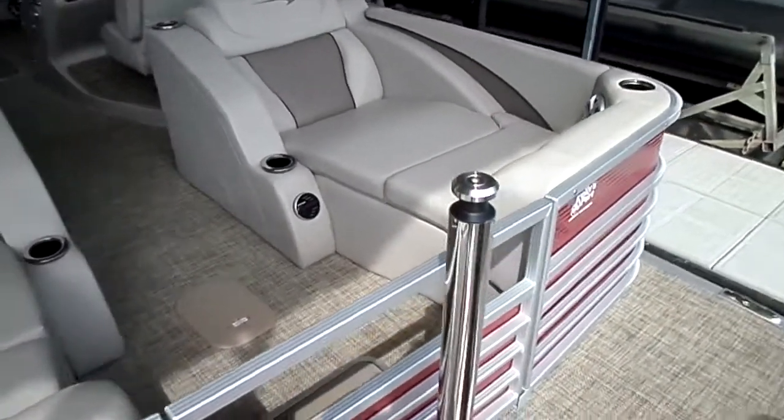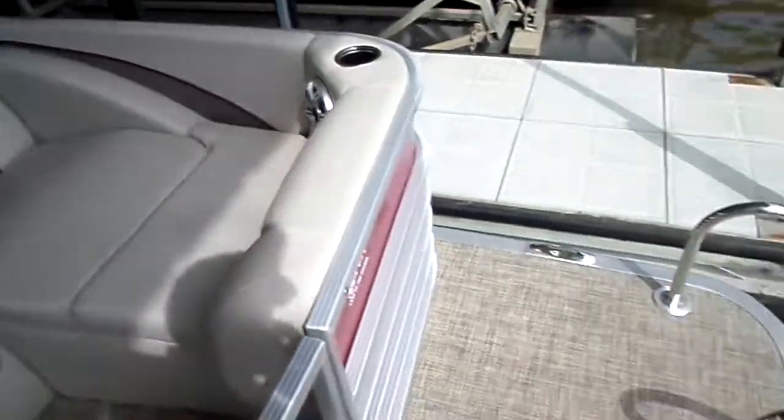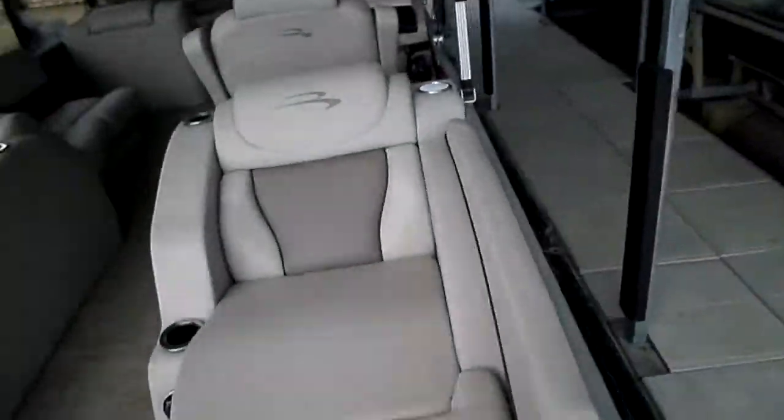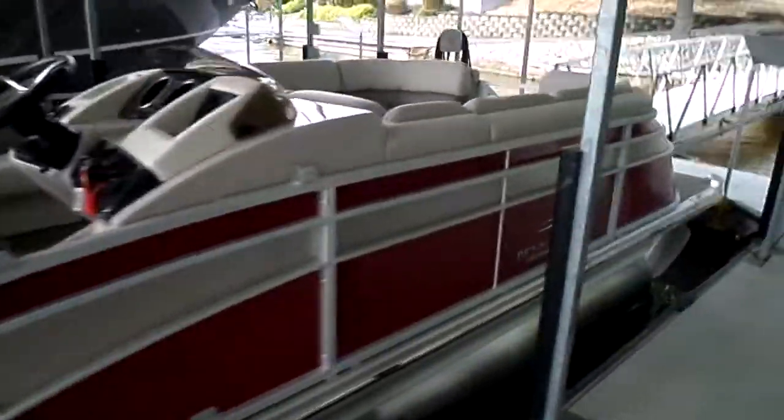We've got so many variations we can confuse you — and I know I get confused sometimes, in all candor. Seagrass flooring, upgraded step on the ladder, ESP elliptical sport package, digital shift, digital throttle, standard bimini, standard cover.